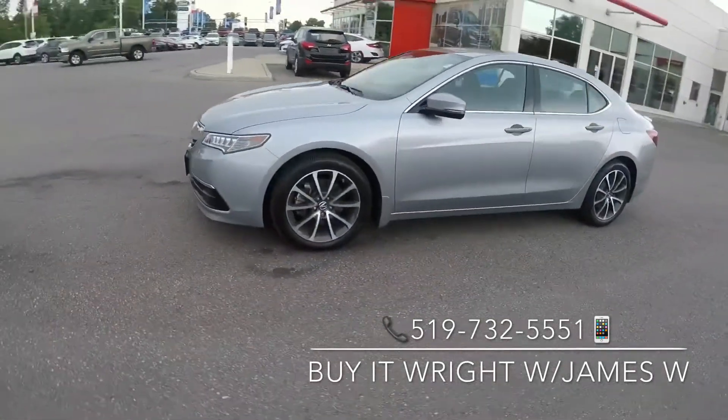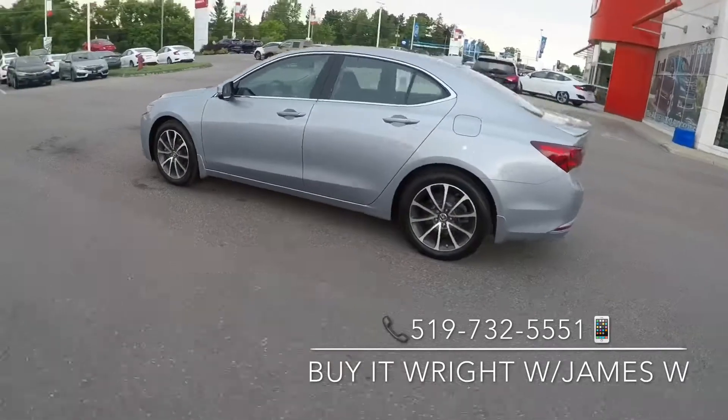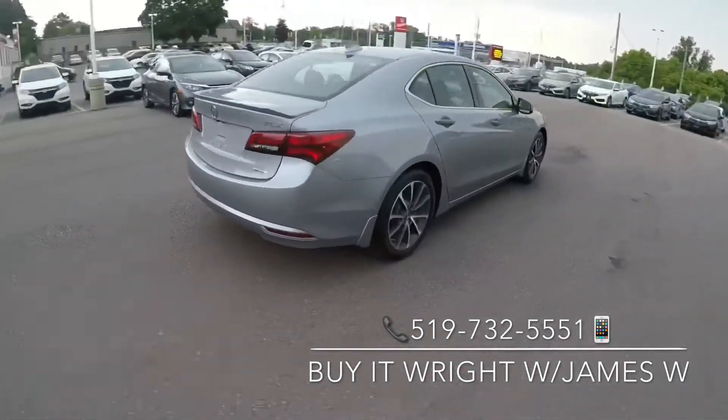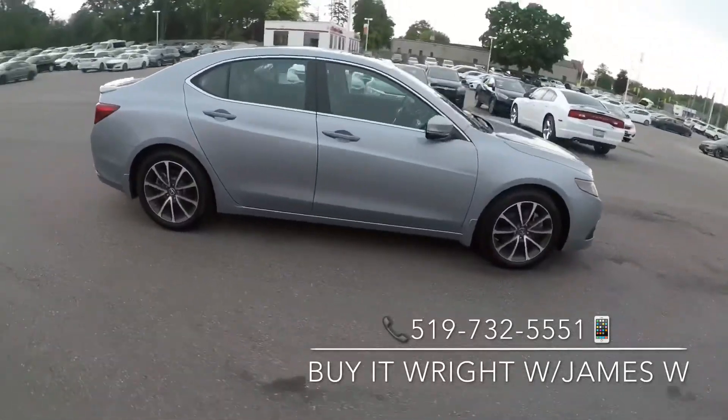Introducing the 2015 Acura TLX with just over 71,000 km on the dial and priced at the lowest 5% of the market — she's not going to last long. So swing on by the dealership and ask for James Wright, or call the number on the screen.